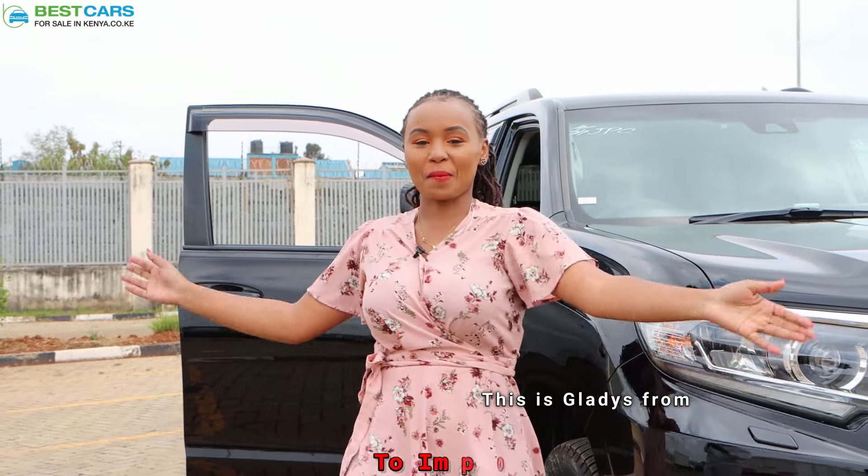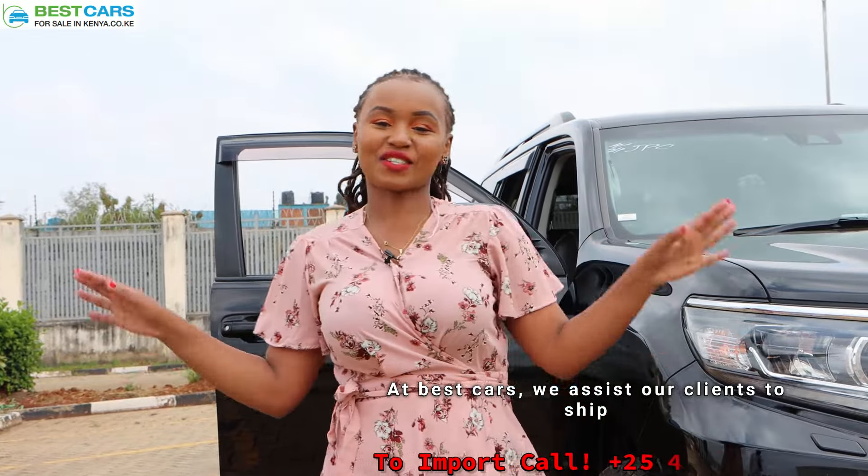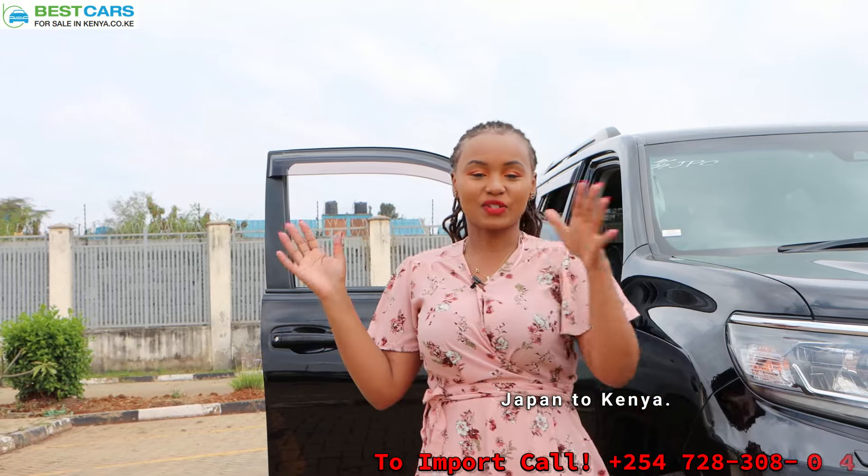Hi guys, this is Gladys from Best Cars for Sale in Kenya. At Best Cars, we assist our clients to ship motor vehicles all the way from Japan to Kenya.